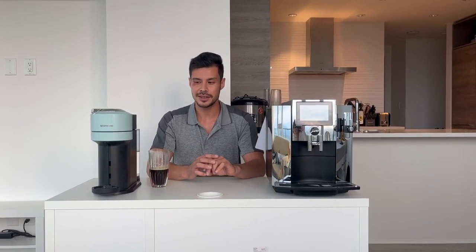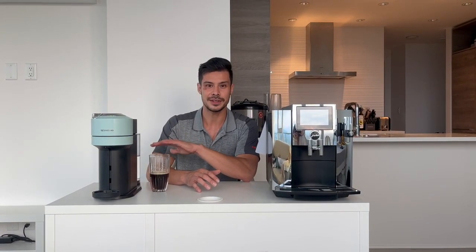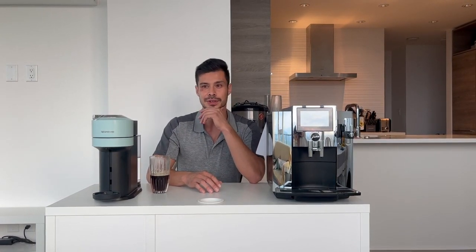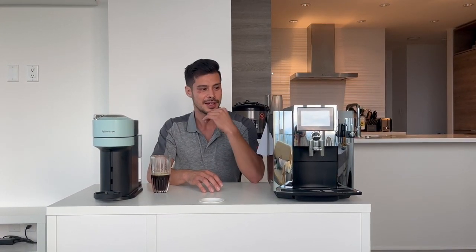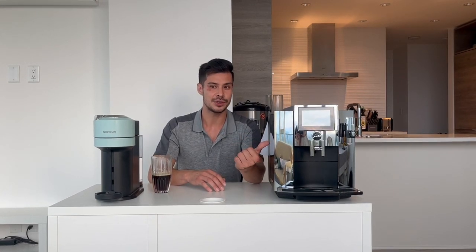At the end of the day, what really matters is the taste. I actually love the taste of Nespresso — although the capsules mean it's not freshly ground like Jura, it does taste great. That said, it's not quite as great as Jura, so that's one thing to take into consideration.